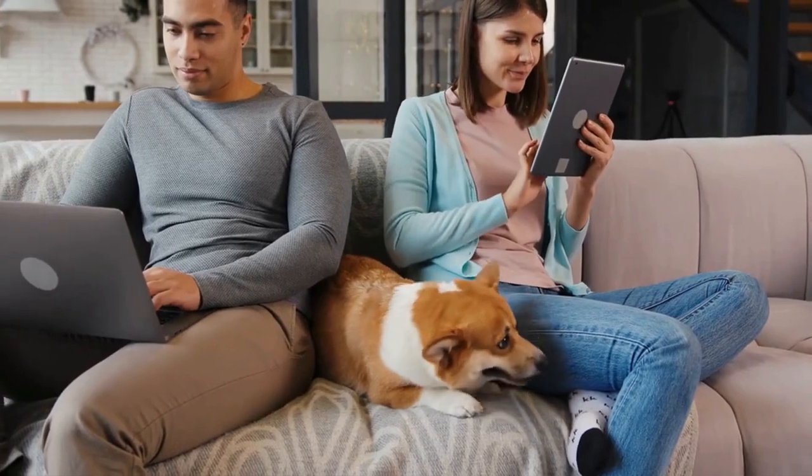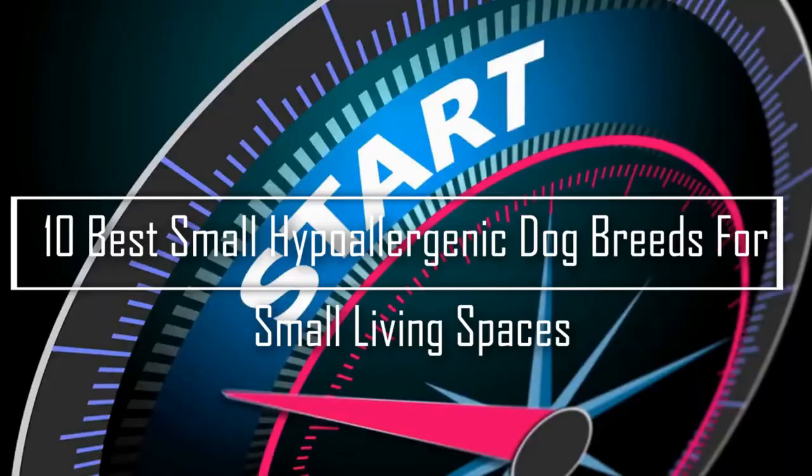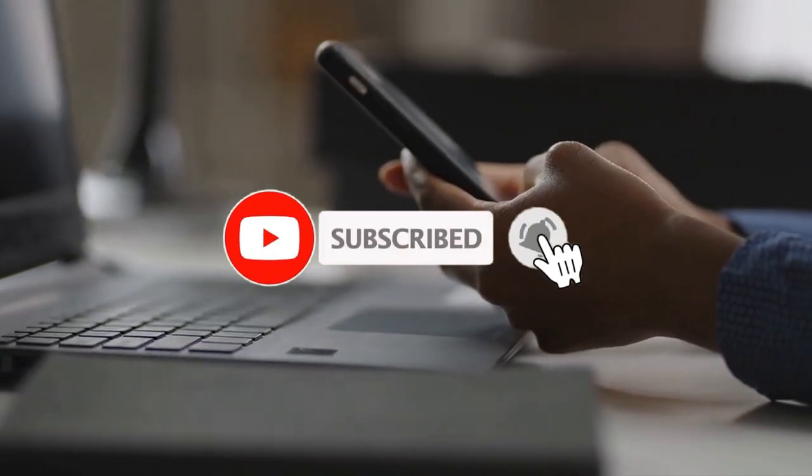Here is our list of the 10 best small hypoallergenic dog breeds for small living spaces. But before starting the video, be sure to smash the like button and subscribe to never miss out on any of our videos.